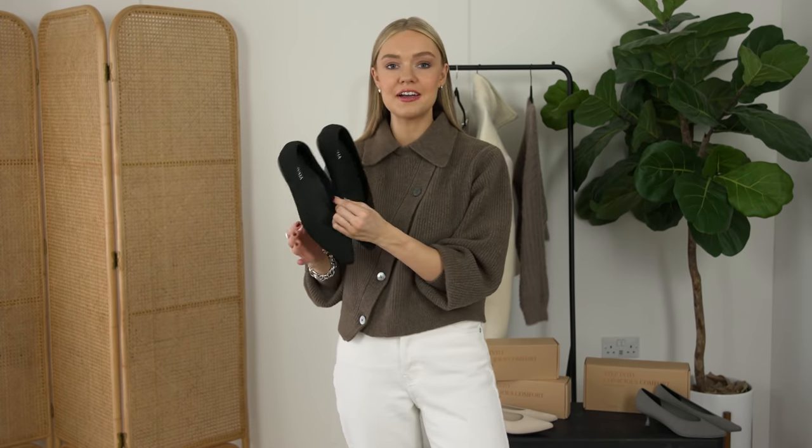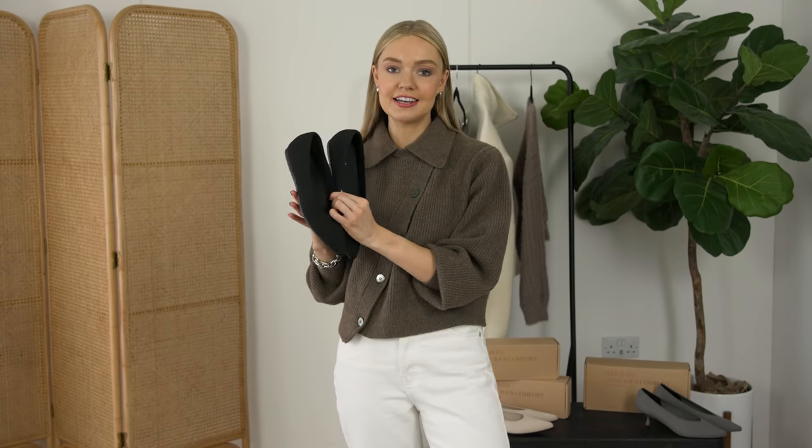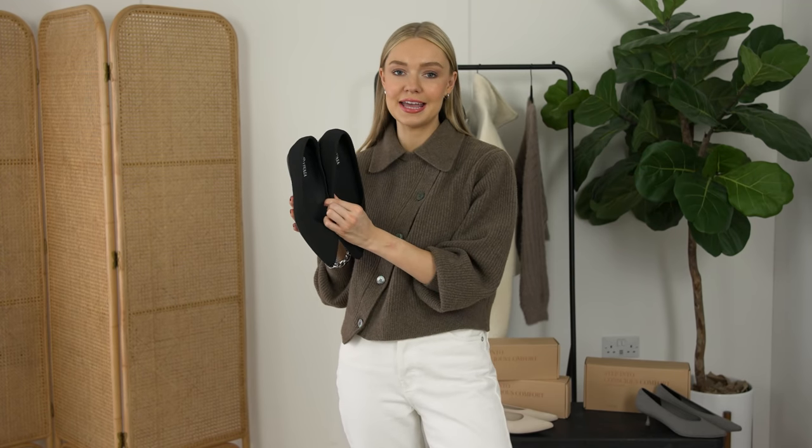They've actually just launched these beauties which are the Aria 5 degree pointed toe flats, and I can confirm that these are just incredibly comfortable.